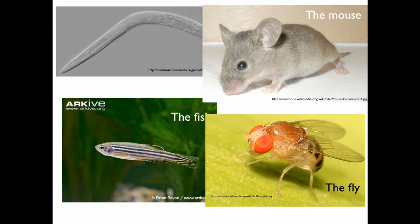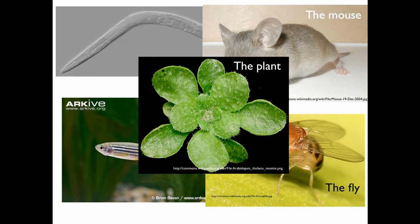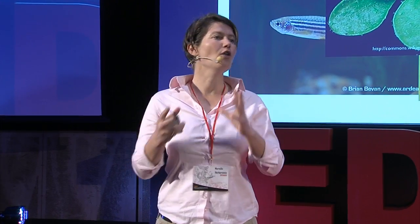In biology, this concept of concentrating research onto a very few numbers of species is quite common — it's been the practice for many decades. We call them the model species, biological model species. There are a few: we have the worm C. elegans, the mouse, the fish zebrafish, the fruit fly Drosophila, and for plants, Arabidopsis. What they have in common is an incredible focused research effort on their biology — many researchers, many labs, lots of dollars going into these few selected species.